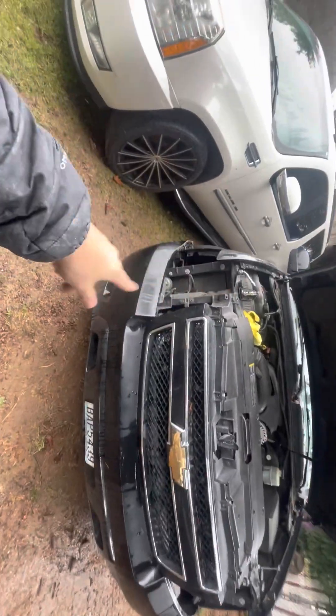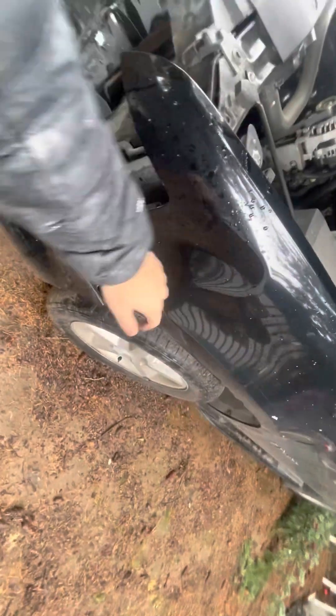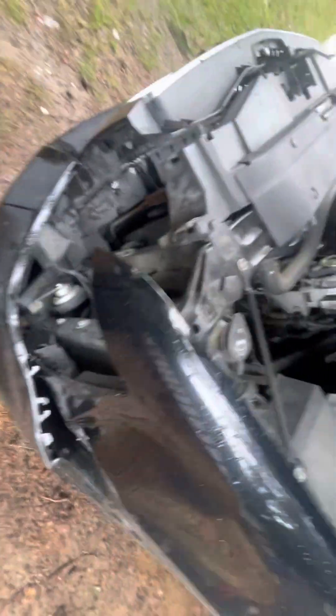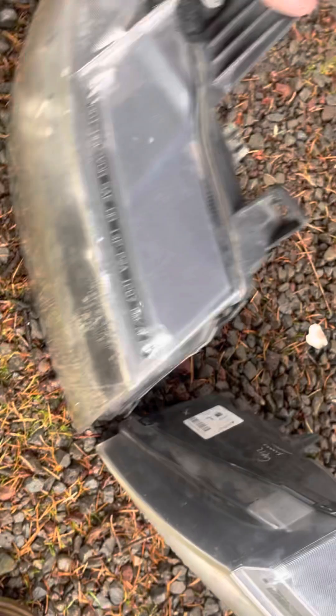This is the truck that I told you guys I was going to change the headlights on. If you see right here, there's no headlights - I just took them out, it was a pain. Right now I'm just trying to get this fixed. These are the headlights right here, and there's the other one - let me put them here so you guys can see.